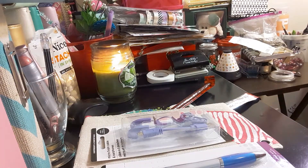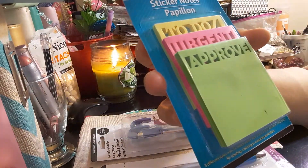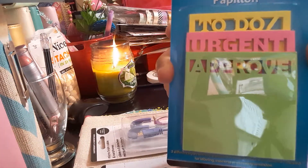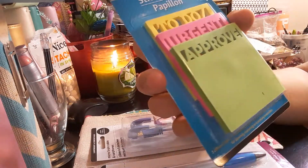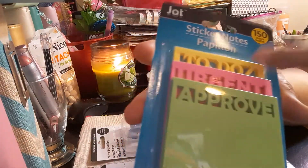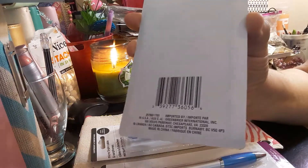The next item I got — I thought was so cute — is this To Do, Urgent, and Approve set. These are really good to put in your planners on top so that you can see it, especially for decoration. You get 150 sheets and it's by Jot. It's cut out, and I just thought that was cute.